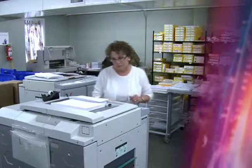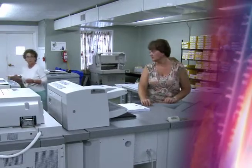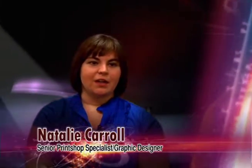Need something printed for a class project, event, or business? Look no further than Digital Printing Services. Digital Printing offers a wide range of services to faculty, staff, students, and the local community. We provide quality and affordable printing to fit your needs.